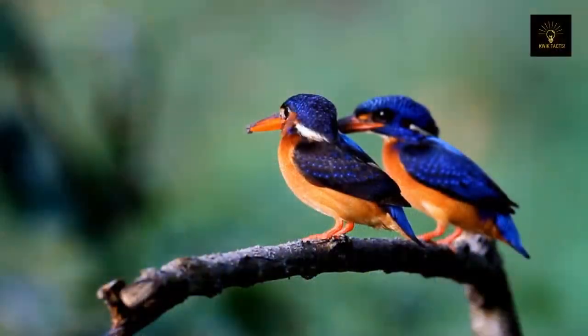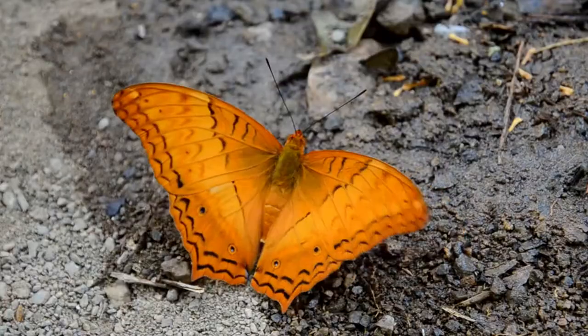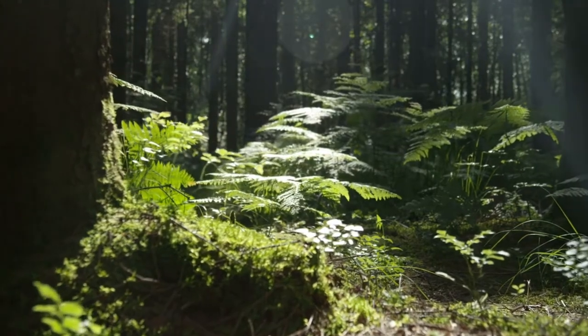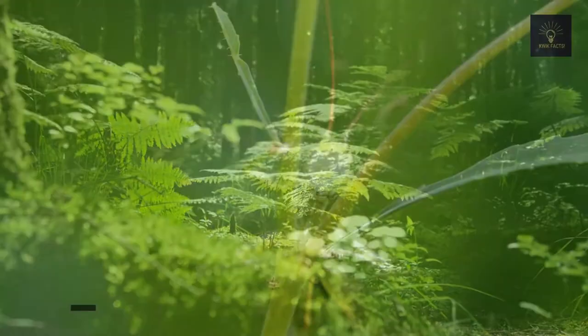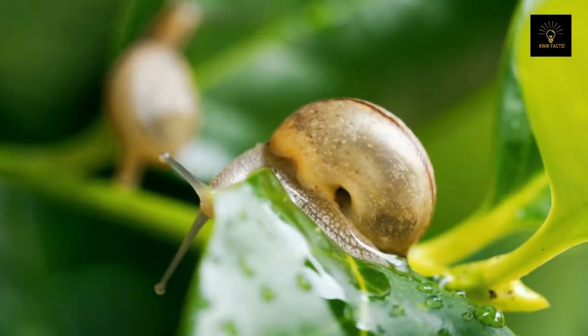The Daintree Rainforest is famed for its biodiversity. 65% of all of Australia's bat and butterfly species, 28% of frogs, 40% of birds, 34% of mammals, and 65% of ferns found in Australia can be found in the Daintree Rainforest. There are also over 12,000 types of insects thriving in the Daintree Rainforest, including well over 200 species of land snails.